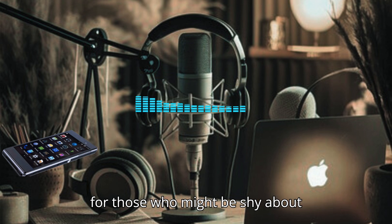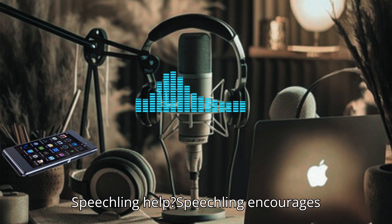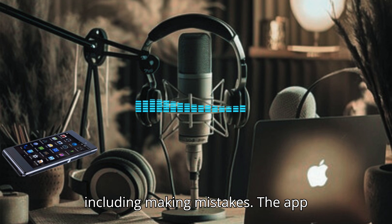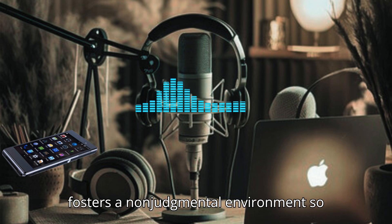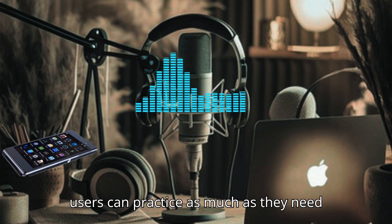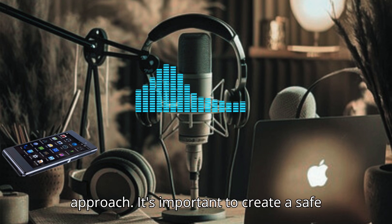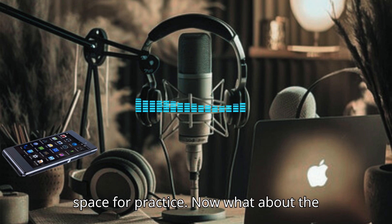For those who might be shy about recording their voice, how does Speechling help? Speechling encourages users to embrace the learning process, including making mistakes. The app fosters a non-judgmental environment, so users can practice as much as they need to feel comfortable. That's a great approach — it's important to create a safe space for practice.